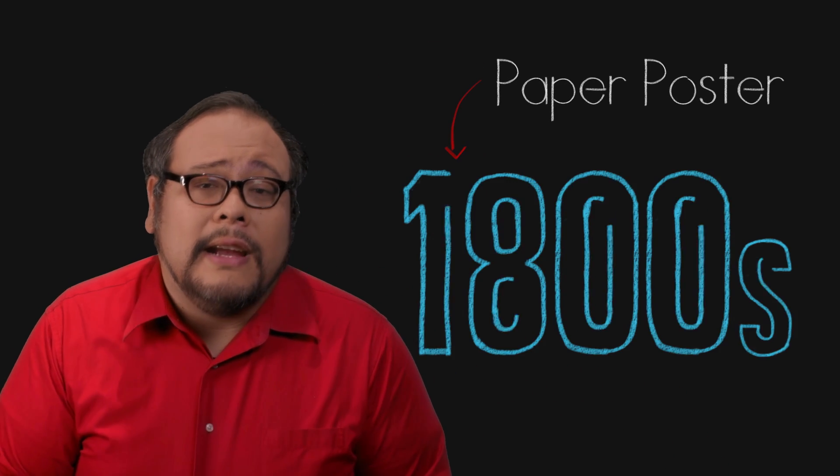The movie poster dates back as far as the motion picture itself — and why shouldn't it? Signs for events have been needed since antiquity. But the paper poster first came into prominence only in the early 1800s, and it started with an actor — but rather a failed actor — Johann Alois Senefelder.